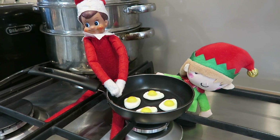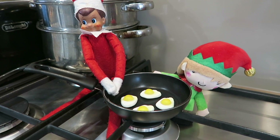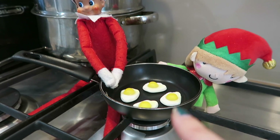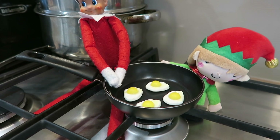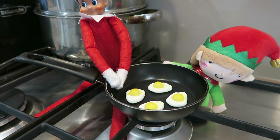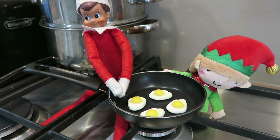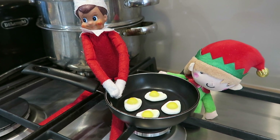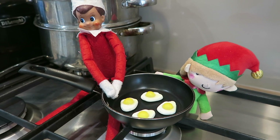Another idea is the elves are trying to make breakfast for the kids. They've got the little fried eggs from the Haribo Star Mix and they're cooking them on the hob in a little frying pan, making some fried eggs for breakfast. That's quite a cute, fun little idea.